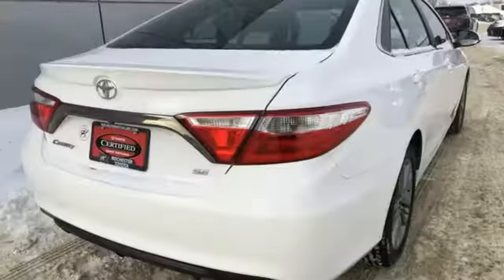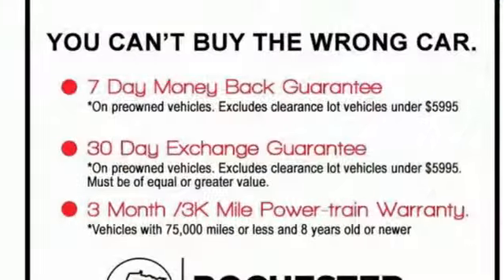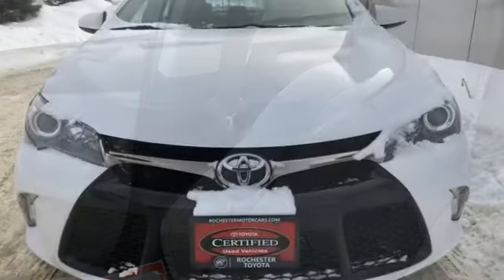Bluetooth wireless audio streaming. Power heated mirrors. Leather steering wheel. Manual tilting steering column. Automatic transmission. Aluminum wheels. Sport suspension. And i4 engine.